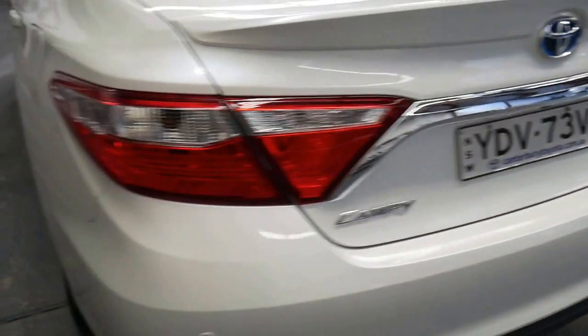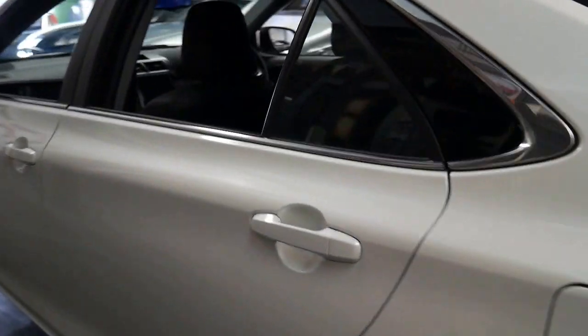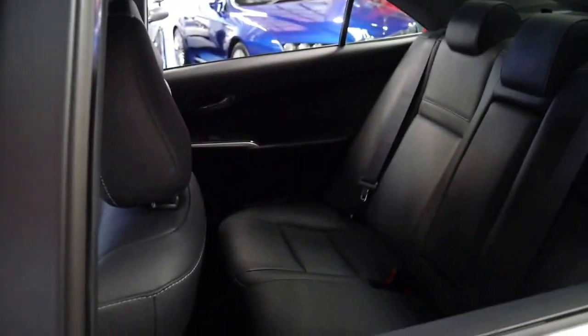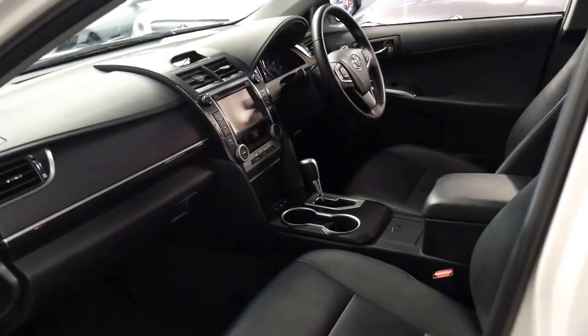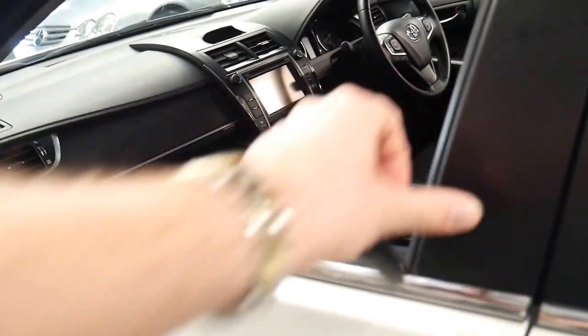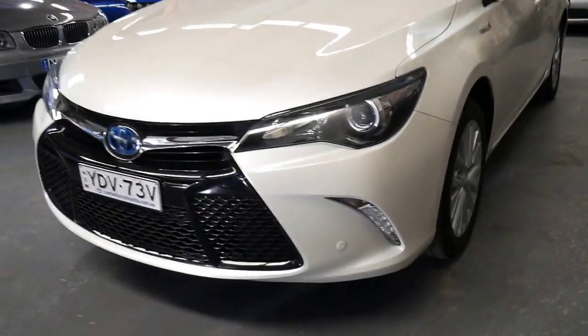Distance cruise control, parking sensors. It really is a very impressive car, and just so nice to see it's been so well looked after. It would be great if all our cars came in like this. We've had a couple of good ones lately. But if you're a fussy buyer, this is a car worth having a look at. It's even got front parking sensors.